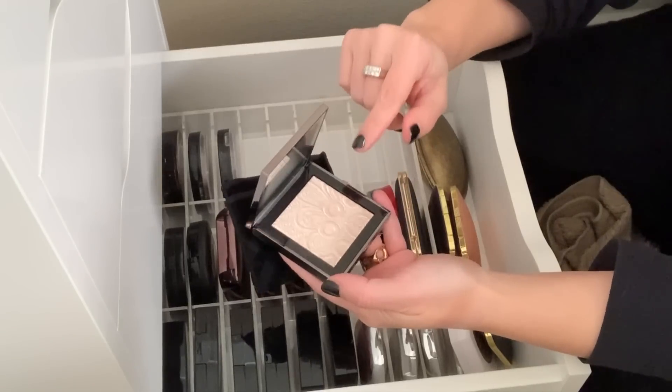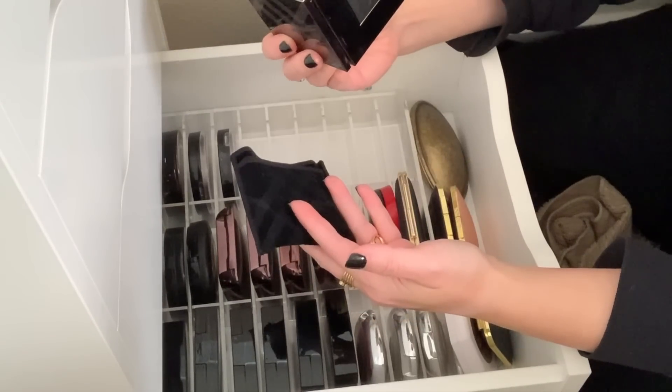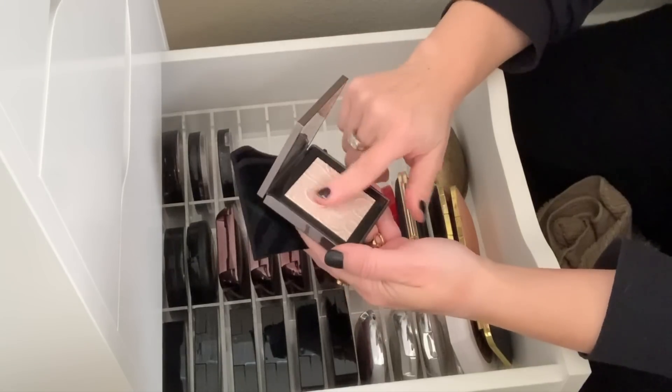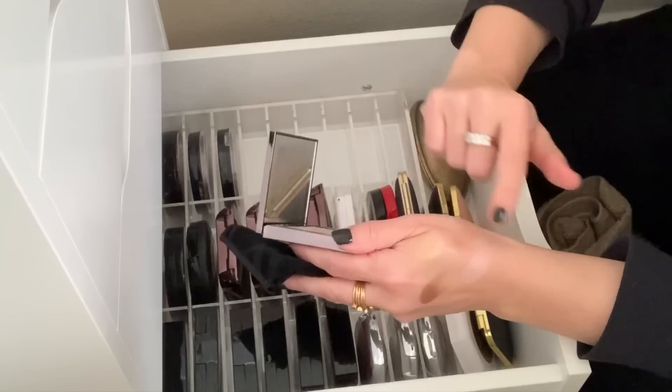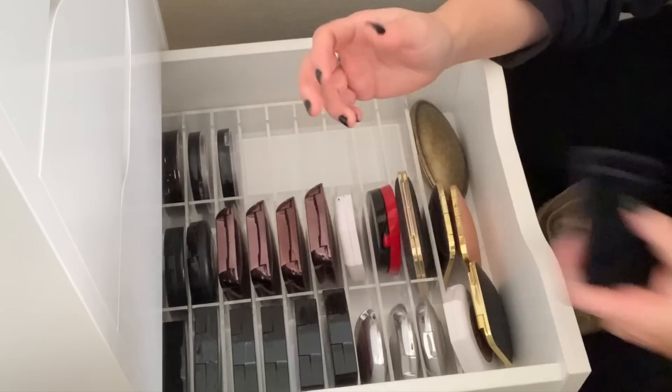I didn't even realize I had this other one, but that's right — I purchased this because I was so in love with the rose gold, but this one is the nude gold. Absolutely beautiful. So I'm going to hold on to this and actually use it.